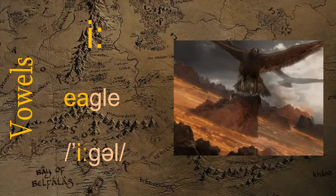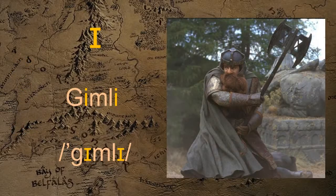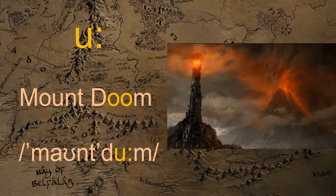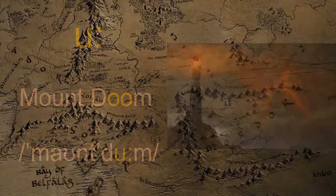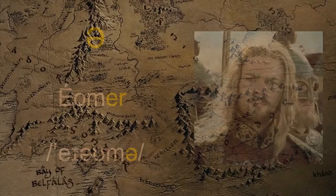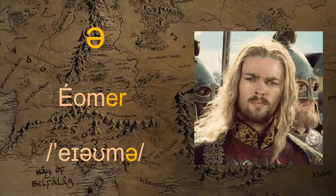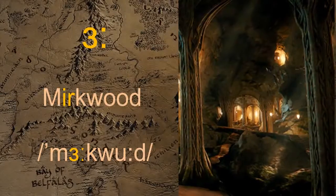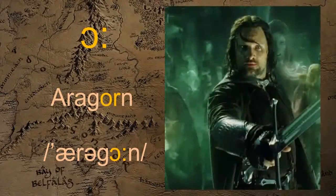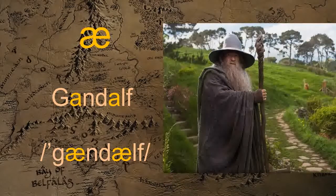E — Eagle. E — Gimli. E — Oricke. E — Mount Doom. E — Merry. E — Merry, E — Eamma. E — Mirkwood. E — Aragorn. E — Gandalf.